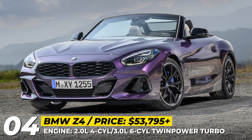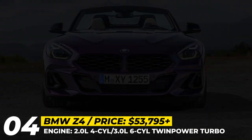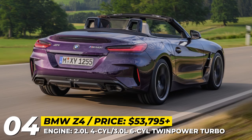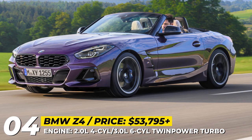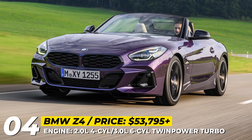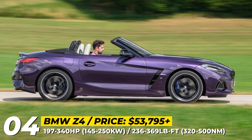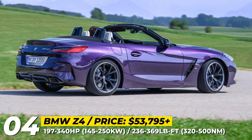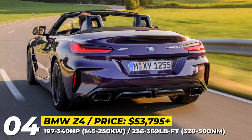BMW Z4. BMW has given its roadster a mid-generation refresh, which includes some exterior styling tweaks, a standard M Sport package, and new M-Lite alloy wheels in 18 or 19 inches. The car has received a minor nose job along with new metallic exterior color options and redesigned side air intakes. Buyers can choose to upgrade to adaptive LED headlights, and they receive weather protection from a well-insulated cloth roof that can be opened and closed at speeds below 31 miles per hour. This convertible comes with an M Sport suspension as standard, but with extra cash, you can upgrade it to an adaptive suspension and install M Sport brakes with blue or red calipers.